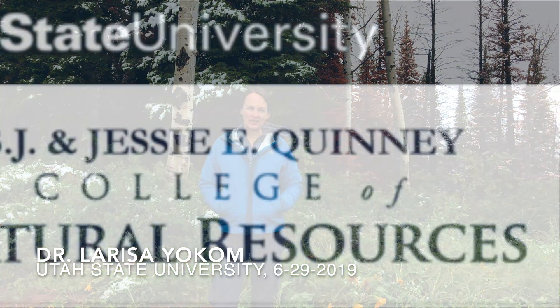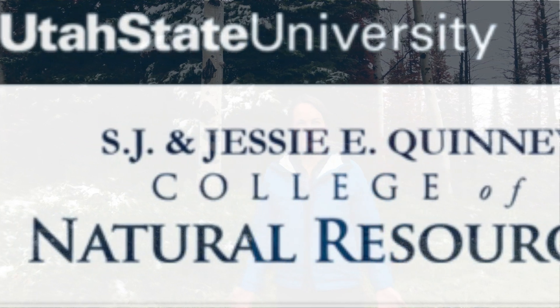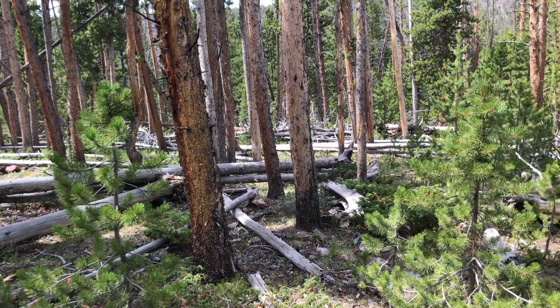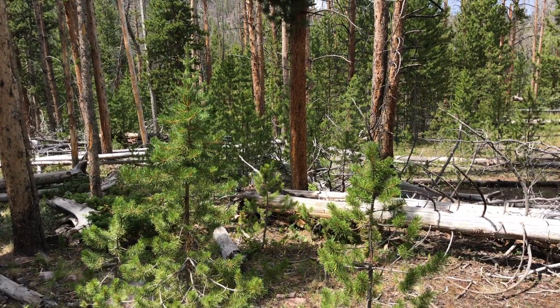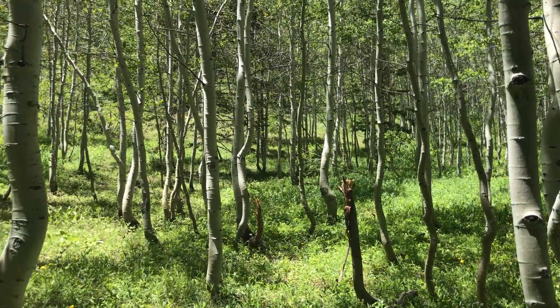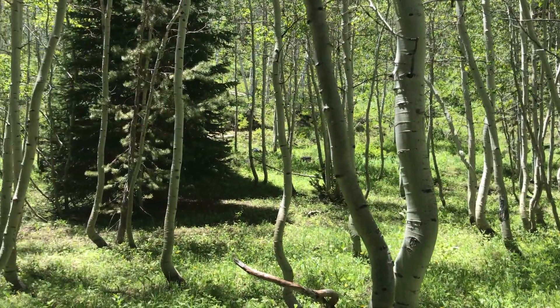I am Larissa Yocum. I am an assistant professor of fire ecology at Utah State University. The idea of heterogeneity — things that are different across the landscape — is really good for both ecology and management. That way the forest has more resilience to all kinds of disturbances like fire, but also insect outbreaks. If you have more diversity of species and age classes and sizes of trees, the forest can resist some of those impacts a little bit more.